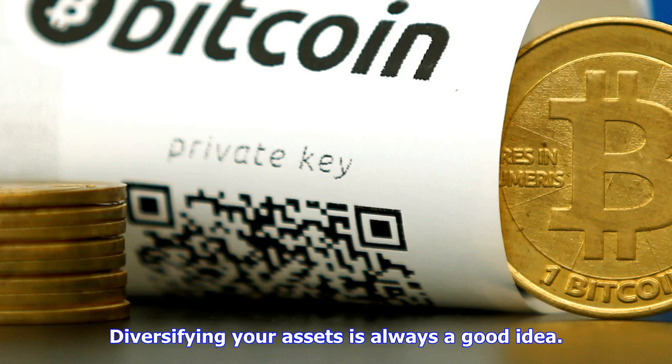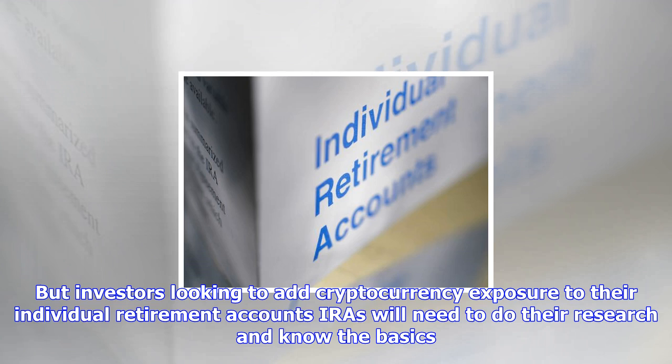Diversifying your assets is always a good idea. But investors looking to add cryptocurrency exposure to their individual retirement accounts — IRAs — will need to do their research and know the basics. Cryptocurrency is a developing market and one that is gaining traction on a global scale, so it is no surprise investors are asking how to include Bitcoin in their IRAs.